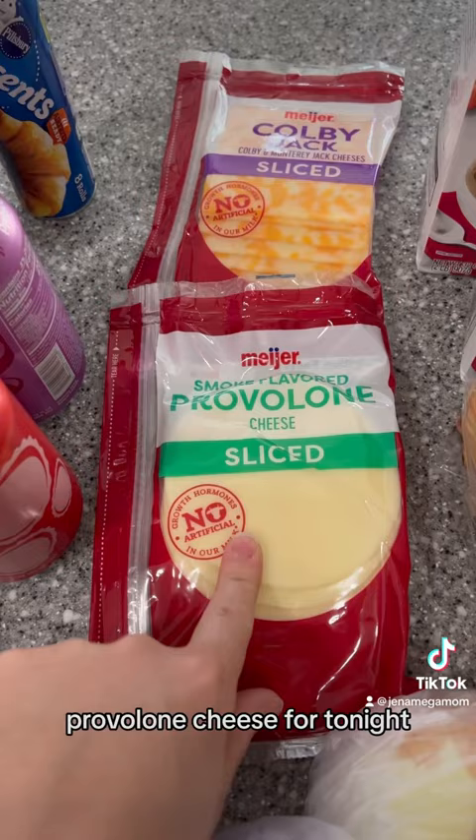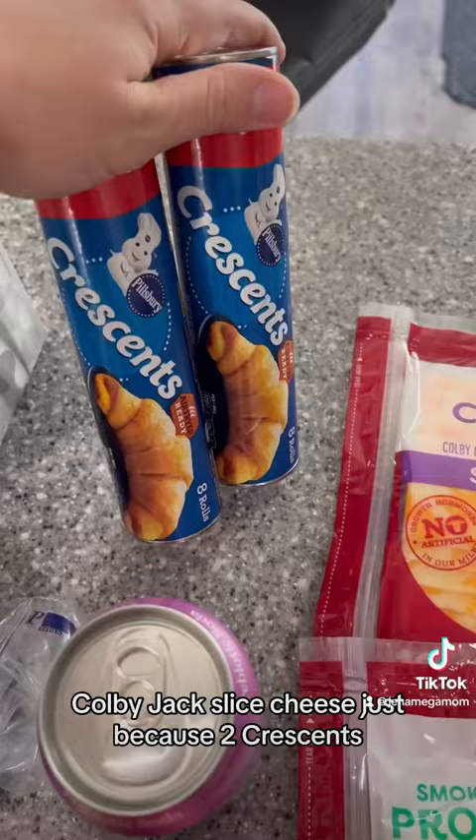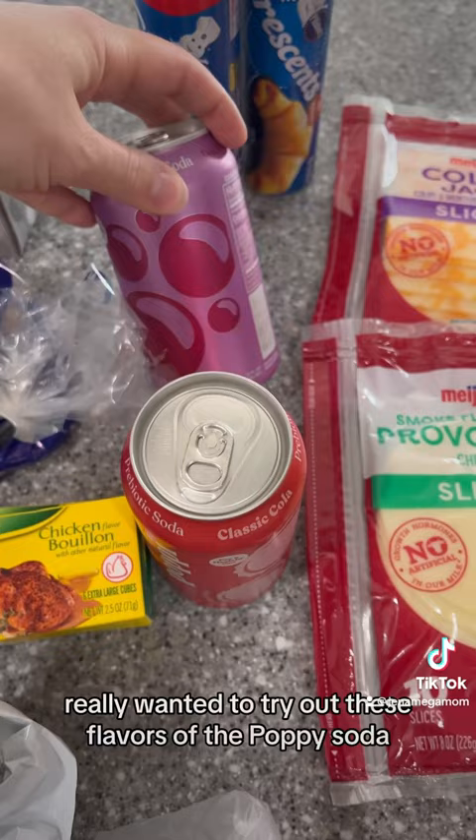Colby Jack sliced cheese just because. Two crescents. Really wanted to try out these flavors of the Poppy soda, so we have Doc Pop and Classic Cola.